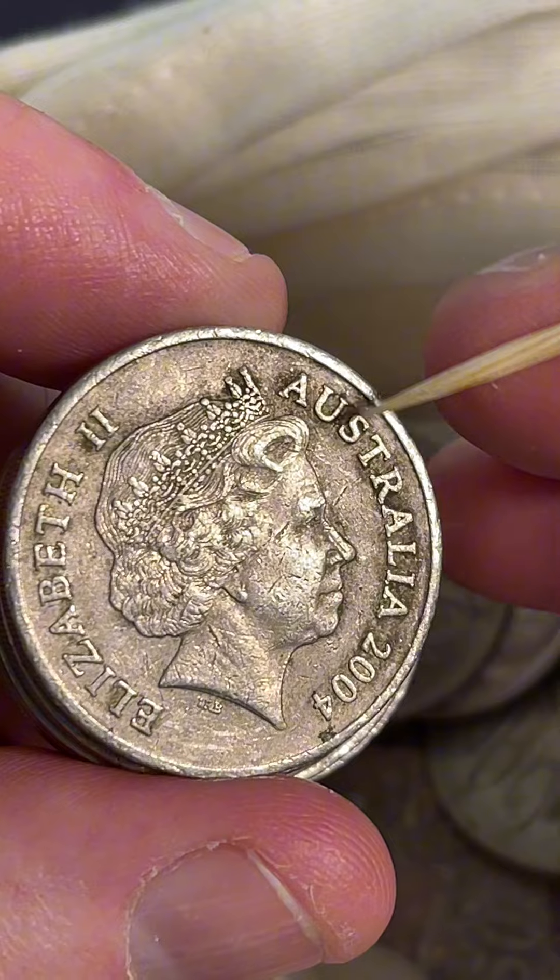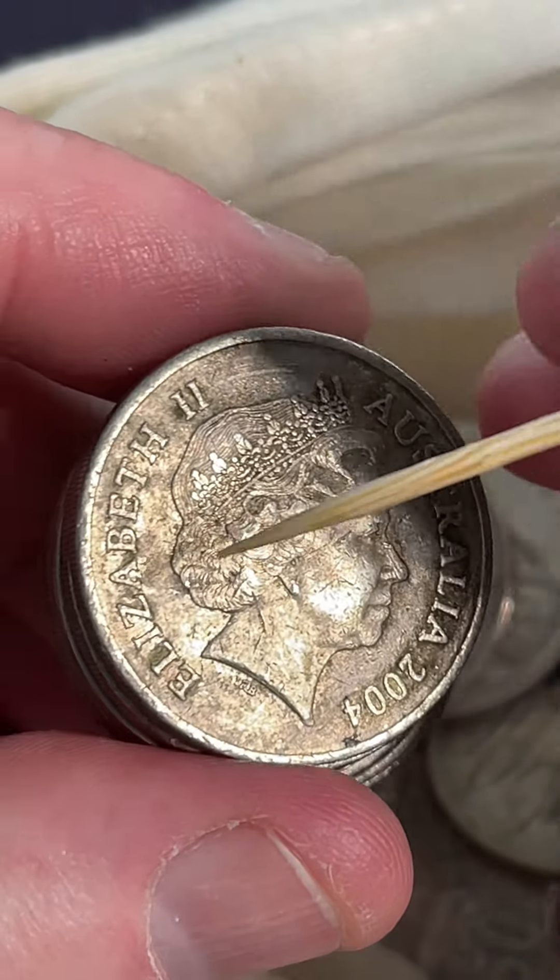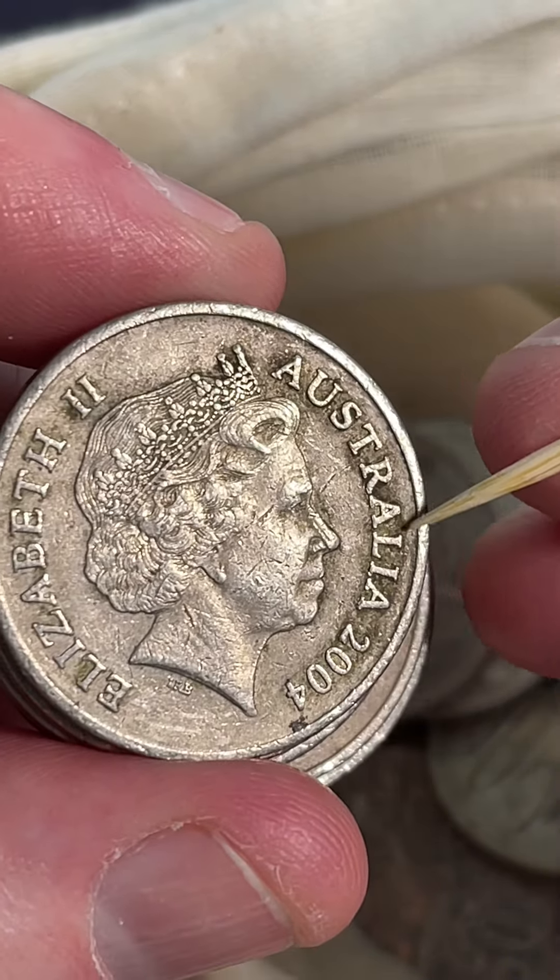2004 — look for the pointy-topped A's in 'Australia' and also 'Elizabeth'. These ones have got the flat-topped A's, so these are the more common ones.